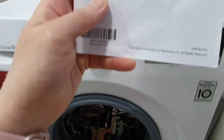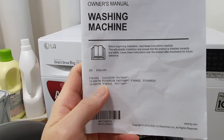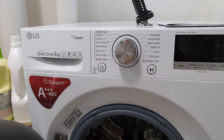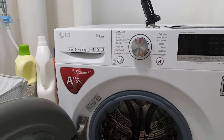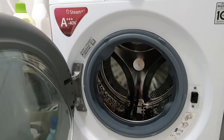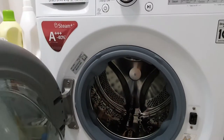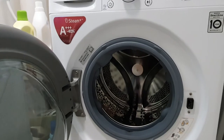Let me find the model number — it is the FV14063W. It retails here in Singapore for about 900 Singapore dollars, or about 700 US dollars. It does up to nine kilos of clothes, so it works really well.